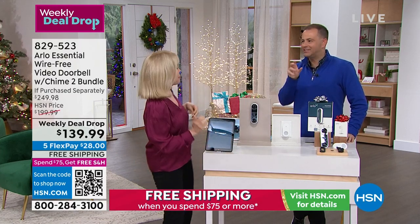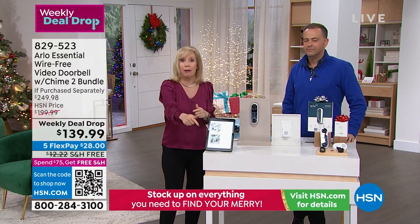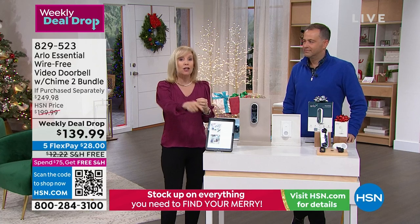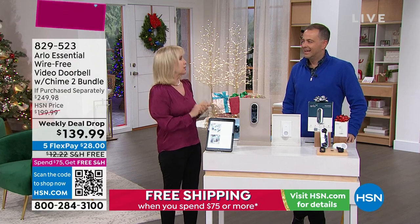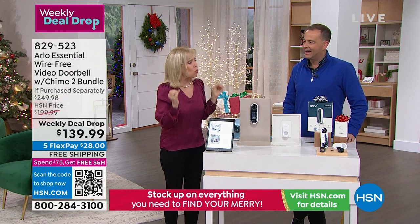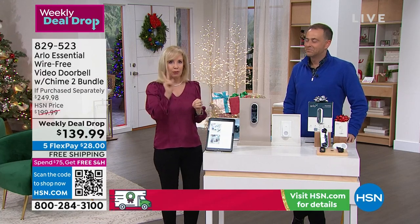No other doorbell we carry has a siren built in. You can either sound it off yourself — maybe you hear a weird noise in the middle of the night — or you can set it to automatically go off if you're out of town and somebody comes onto your property. It is wire-free, so there are no wires. Installation is simple — just two screws, really easy.